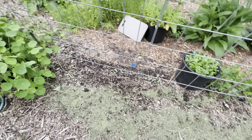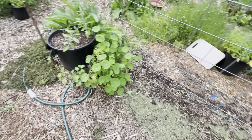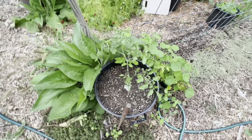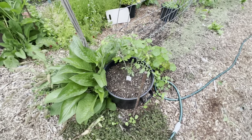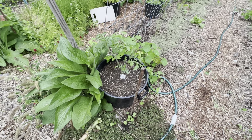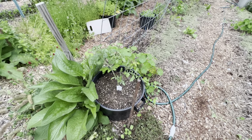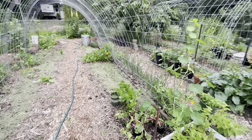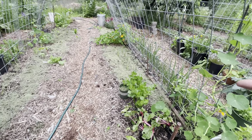I have a cherry tomato here in this pot. I had one last year grow here and it did fabulous. I'm hoping this one is indeterminate, which means it'll grow tall and I can trellis it up and over.